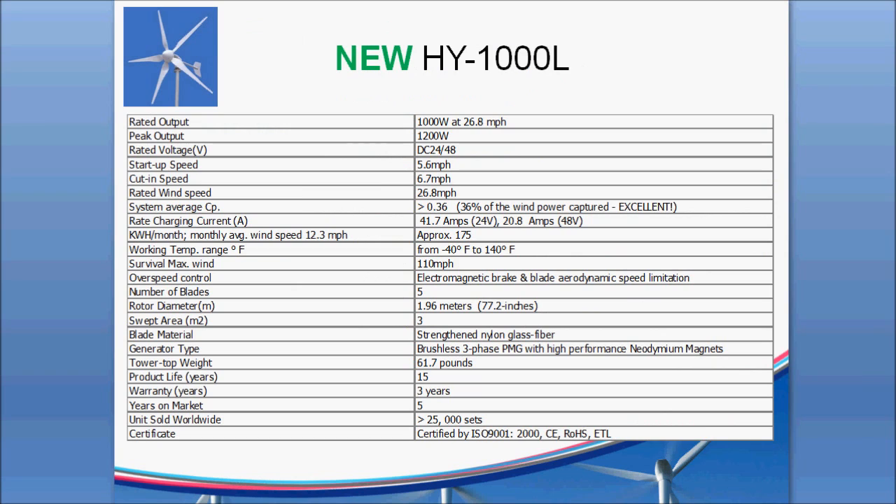A little more detail on the HY-1000 — you can stop the video, zoom in, and look at some of these details, but these are quite impressive numbers. The primary one I always look at is the coefficient of performance, called CP, which is the percent of wind power that's actually converted into watts. It's theoretically not possible to do more than about 59% of the wind power captured by a machine. Typically, turbines are generally in the high 20s percent if they're a pretty good designed turbine, like a Windy Nation Windchura.